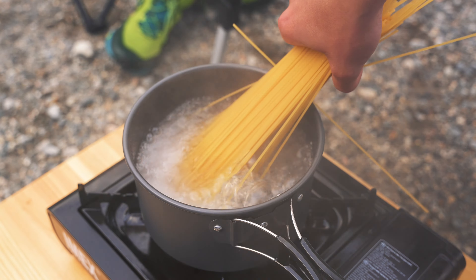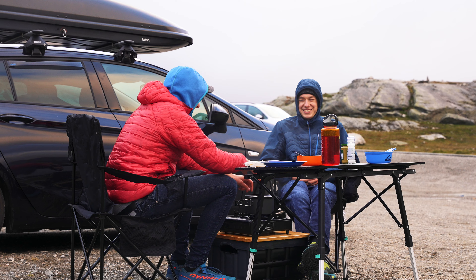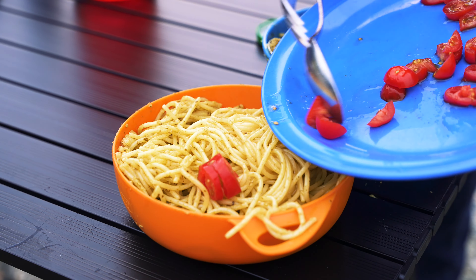We never went eating out — no restaurants at all — just to save costs. It's very expensive in Norway, and avoiding restaurants is also a big point where you can save money on your Norway road trip.